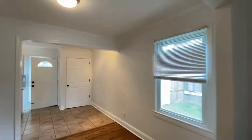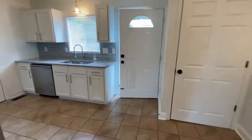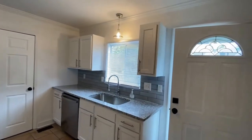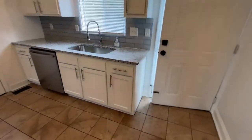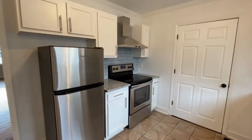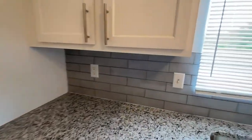As we step to the back, here is the kitchen. Notice the fresh modern look. The kitchen offers granite countertops, white cabinets, tile floors, stainless steel appliances, and tile backsplash.